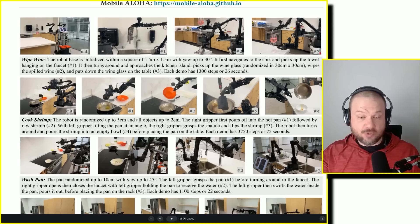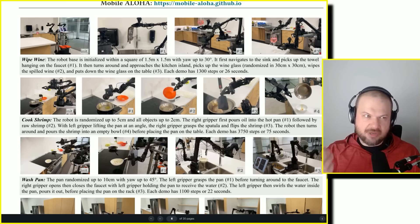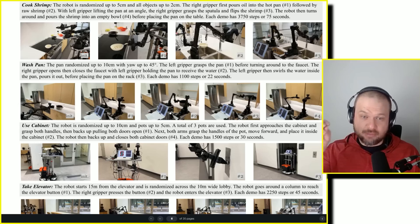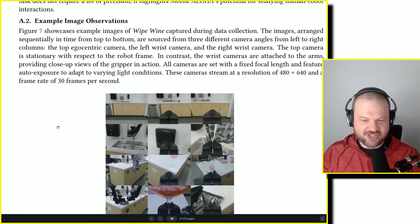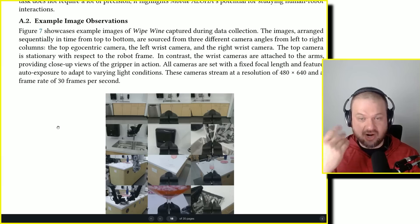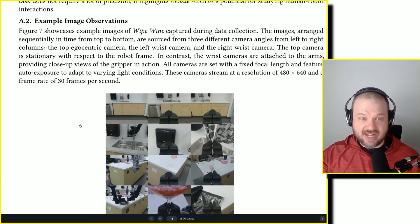A lot of tasks can be automated with something like this. The biggest dilemma for me in the mornings is: to get out of bed I need coffee, and to get coffee I need to get out of bed — good news is, I'm sure this thing can be taught to operate a Keurig. One interesting thing is how the cameras are placed. They use three cameras: the top egocentric camera — like where our vision would be — plus the left wrist camera and the right wrist camera. The top camera is stationary with respect to the robot frame, while the wrist cameras provide close-up views of the gripper in action.